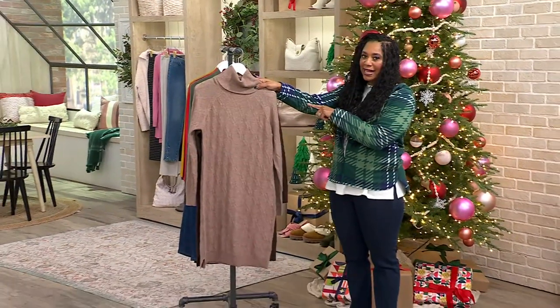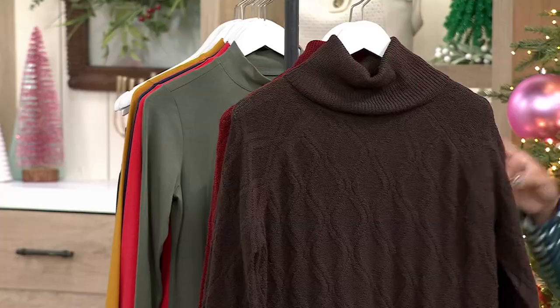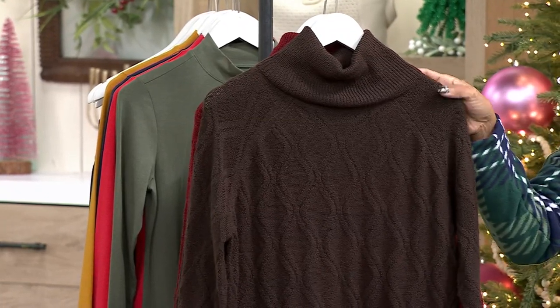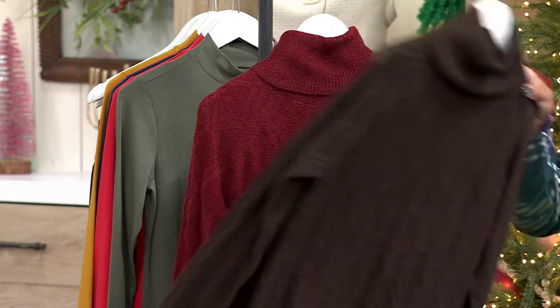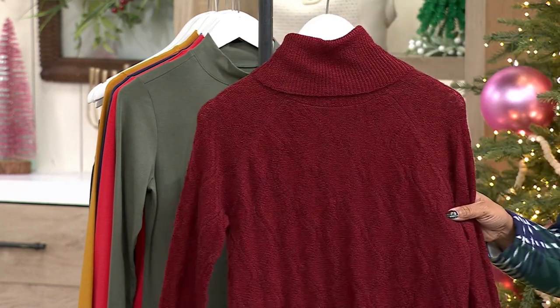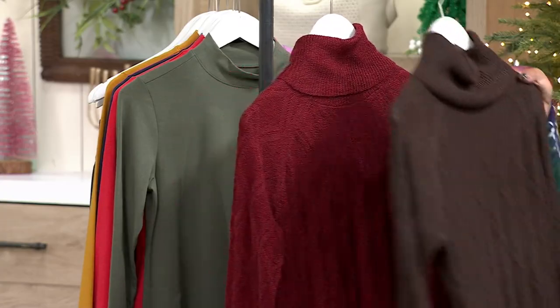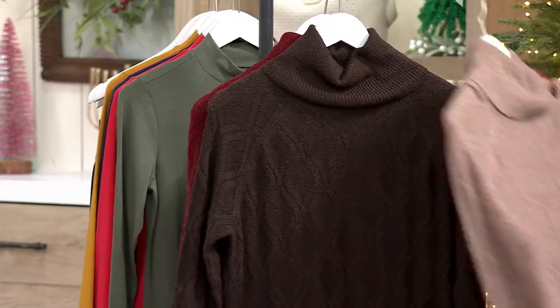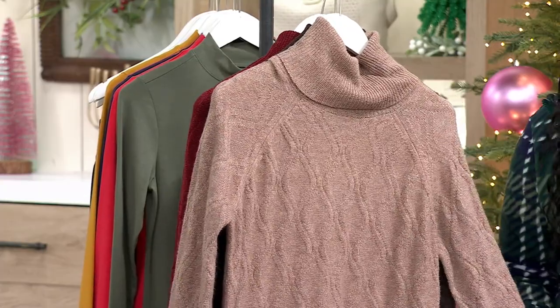Two other colors: sandalwood and dark chocolate. Chocolate is so in — I've always loved browns around this time of year, and it's actually on trend for the season. Then there's rhubarb again — holiday ready. Sizes run extra extra small through 5X, available in both regular and petite lengths.